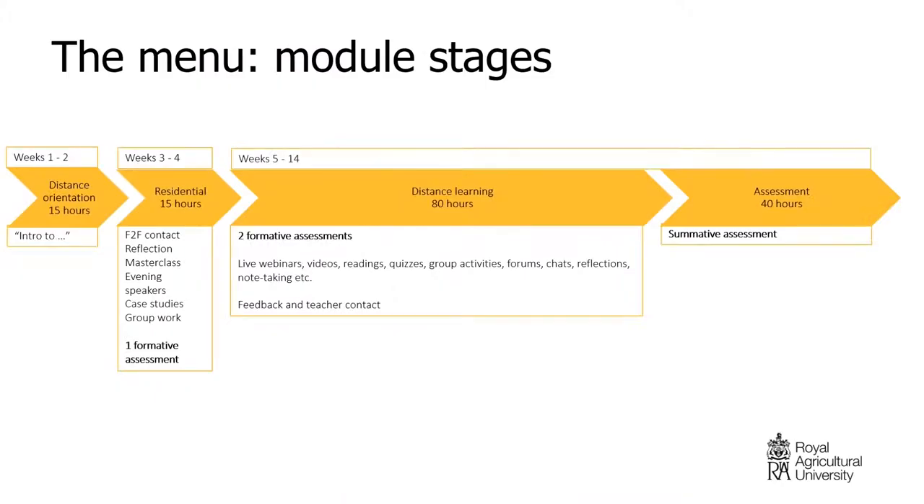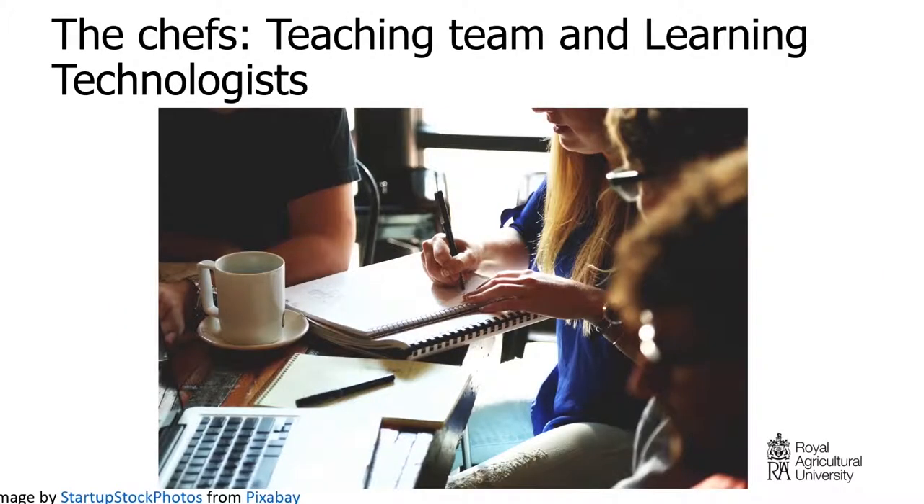The menu represents our module stages — the actual running of the modules, how everything will be delivered. As for the chefs: we consider the teaching team and learning technologies must work together to cook these courses. Chantal and I have split the modules, and we have a digital project manager. The module leads are our cooks and front of house because they'll be delivering it as well. Our program managers are basically the head chefs, overlooking everything.